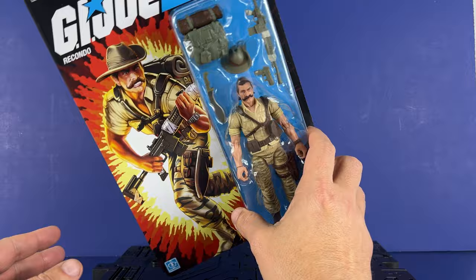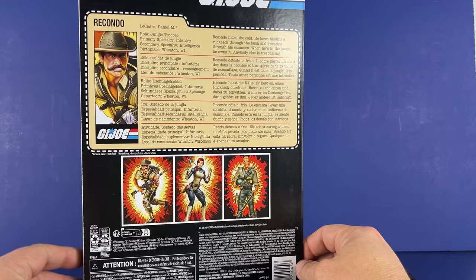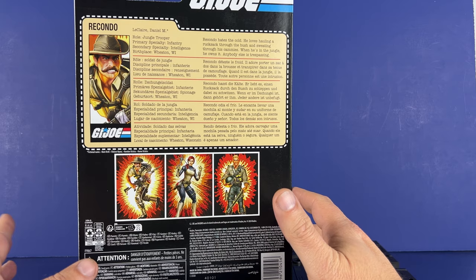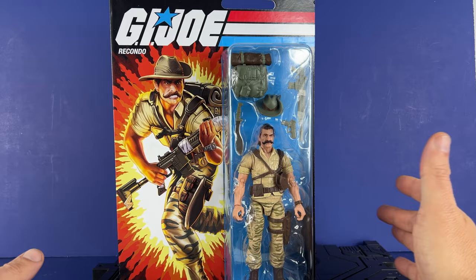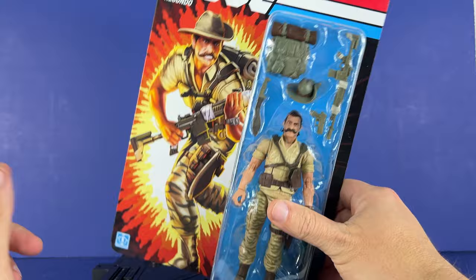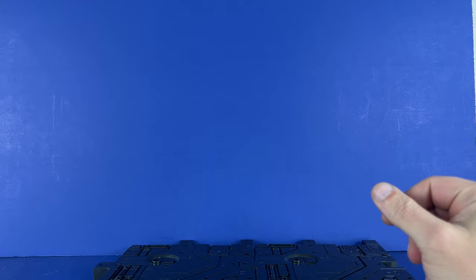Here he is on the card, holding his M-14 — or maybe a VBR — with some tape on it. Jungle Trooper, Infantry Intelligence. Recondo hates the cold, loops all in a rucksack through the bush and sweating through his camis. When he's in the jungle, he owns it; anybody else is trespassing. Funnily enough, I always thought this guy was Australian, but nope — he's from Wisconsin. Still don't have Scarlet; this is the 18th from Amazon. Duke was a very solid figure, so we'll see how Recondo is. It's basically a paint redo. The card is very sturdy — they really upped their game in the card department. If you're collecting mint on card, these guys are doing a good job after that first wave or two. Let's open it up.